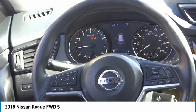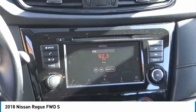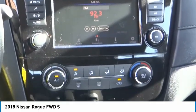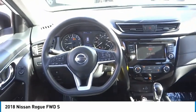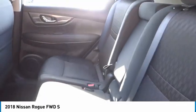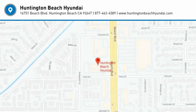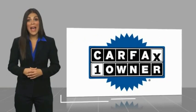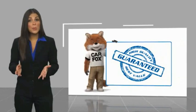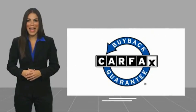Come see the car for yourself. This is a one-owner vehicle with the Carfax Vehicle History Report. Be sure to find a complimentary copy of this report online or contact the dealership. This vehicle qualifies for the Carfax Buy Back Guarantee. See you next time.